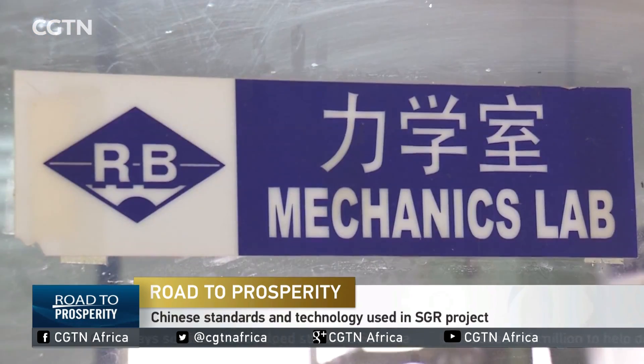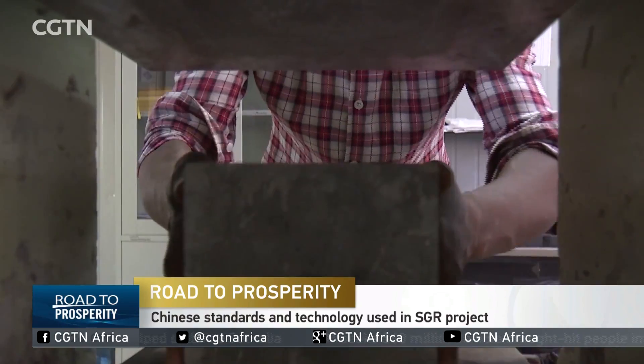And now for the next installment of our ongoing series on Kenya's standard gauge railway, we're taking a look at the Chinese standards and technology used for the project. Kaleb works as a tester on section 2 of the Mombasa-Nairobi railway.